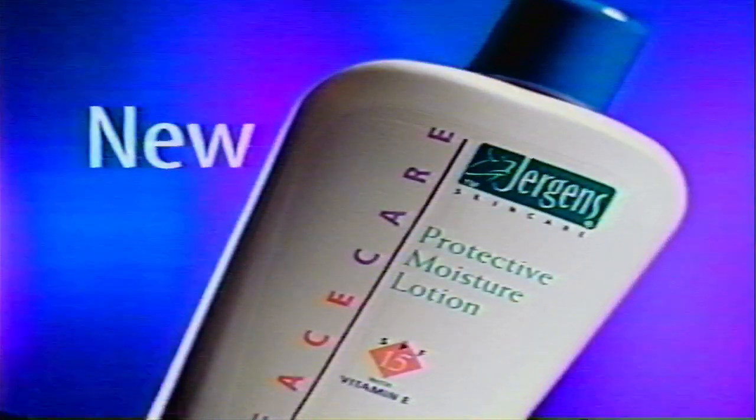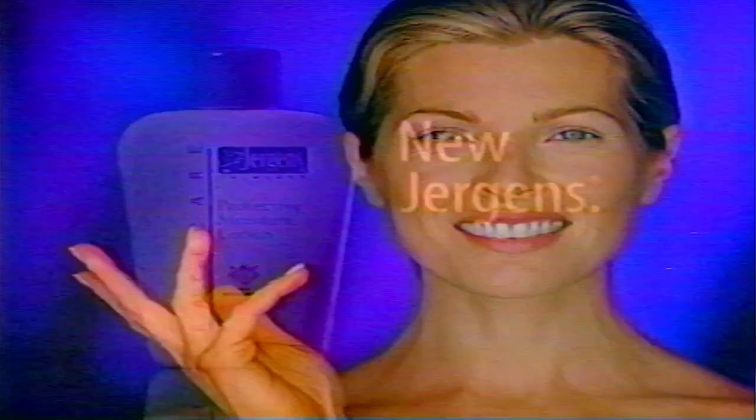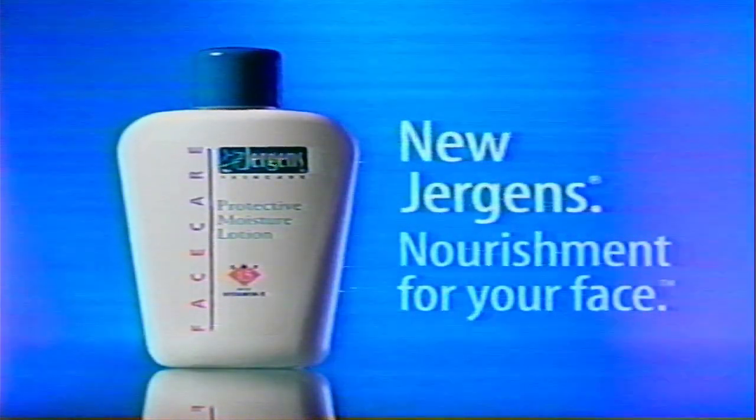Does your facial moisturizer feel like a head mask? Introducing new Juergens Protective Moisture Lotion, with vitamin E to nourish your face and SPF 15 to protect it. So light, you forget it's even there. New Juergens Face Care — nourishment for your face.